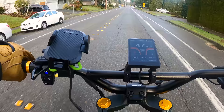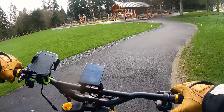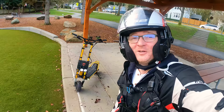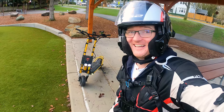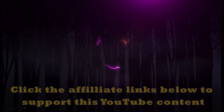The scooter just screams, do not mess with me. Well, I wasn't lying, was I? This thing is absolutely crazy. I hope you enjoyed the up-close and first-hand experience with the Wolf King GT Pro. Go check it out at Voro Motors and subscribe to the channel to catch the next ride video. Thanks again for watching. Peace. Bye.